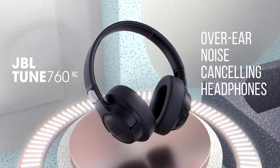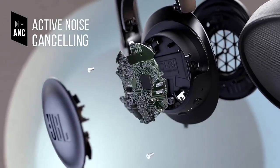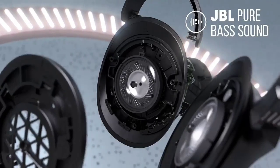Fortunately, the JBL Tune 760 NC lasts just over 40 hours on a single charge with ANC on, so you can use them for most of the work week before needing a recharge.